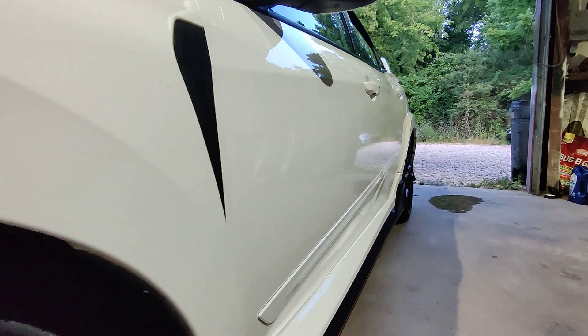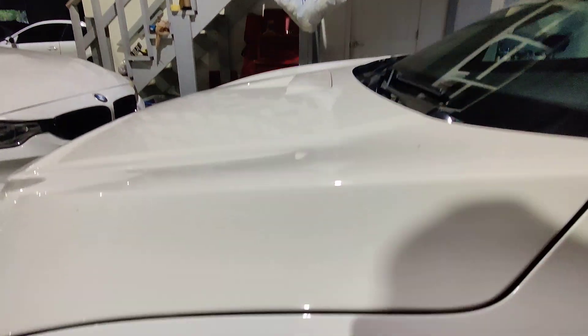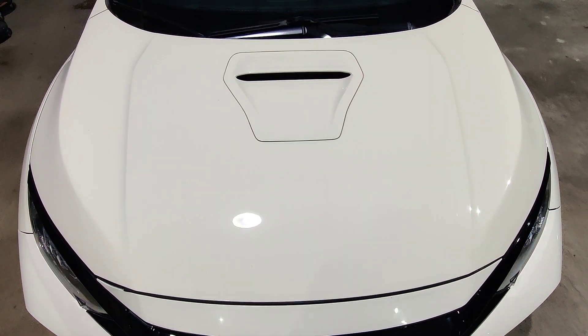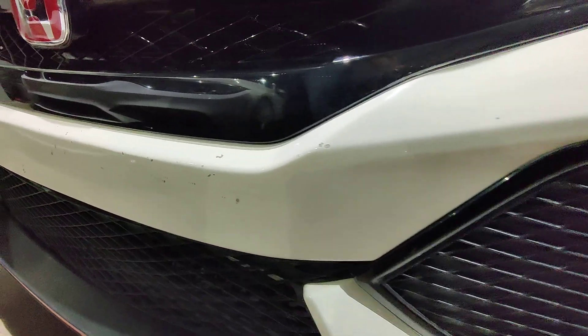Good to see a car that was well taken care of. It has little rain visors right here. Hood is in good condition. No major rock chips whatsoever. Front bumper, however, it does have a few rock chips right here — you can see.